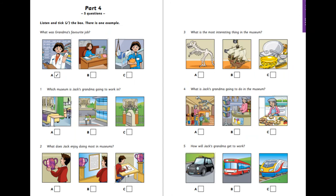Part four. Listen and look. There is one example. What was Grandma's favorite job? You've had many different jobs, haven't you, Grandma? Yes, Jack. I was a secretary for many years, but I didn't like it much. Weren't you a nurse too? That was only for a short time when I was very young. Did you like doing that? Yes, but I think I enjoyed working in the chemist's in my village most of all. Can you see the tick? Now you listen and tick the box.